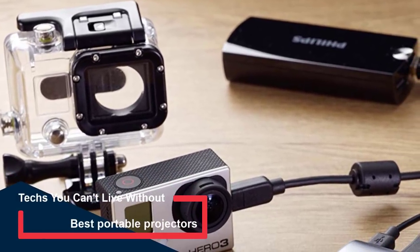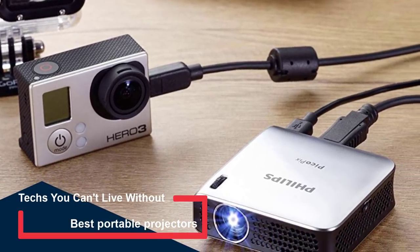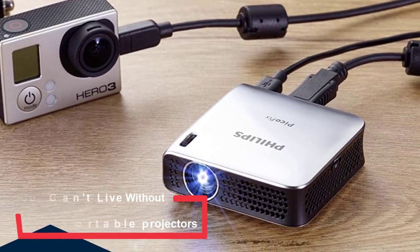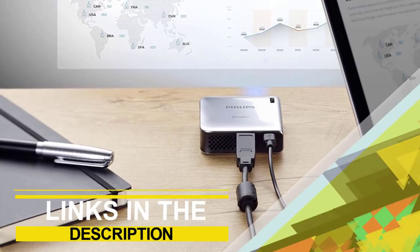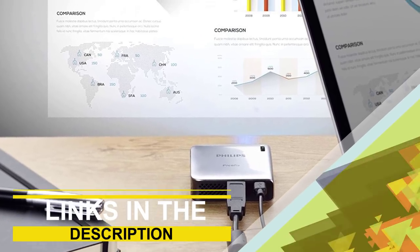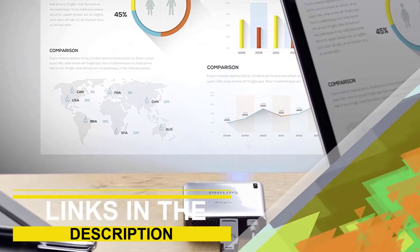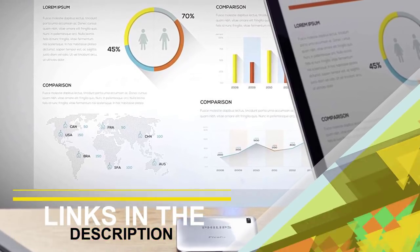Whether it's for a business trip or a family vacation, a light, compact and capable portable projector makes a great travel companion. In this video, we are going to be checking out the top 4 best portable projectors in the market. You can find links to the products in the description. If you have another product in mind that you would like us to review, please comment down below — we'll look into it as soon as possible and let you know how it compares to the items listed in this roundup.